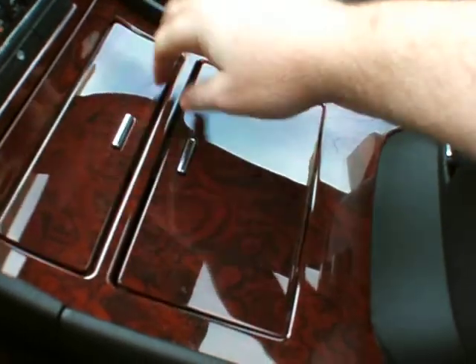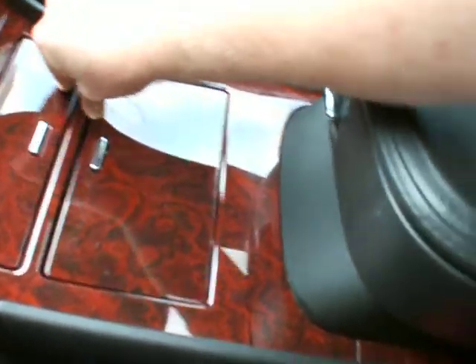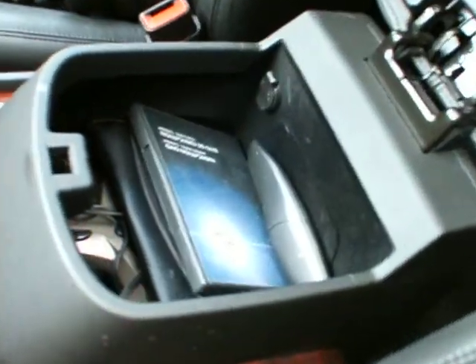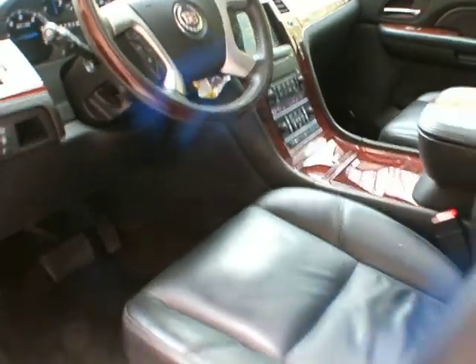You have your glove box down here in the traditional glove box spot. You also have a cup holder and ashtray here. The armrest has two different levels of storage. Let's head on to the back seat here.